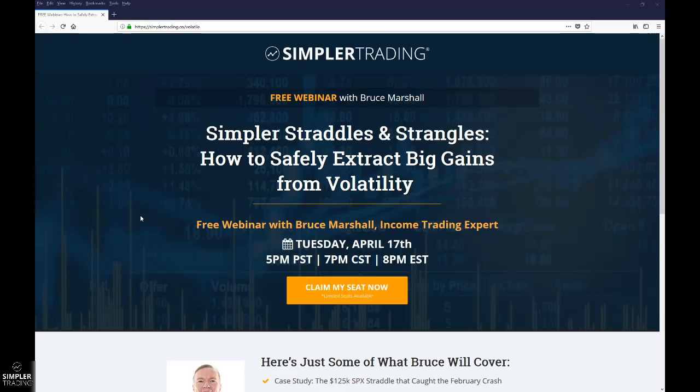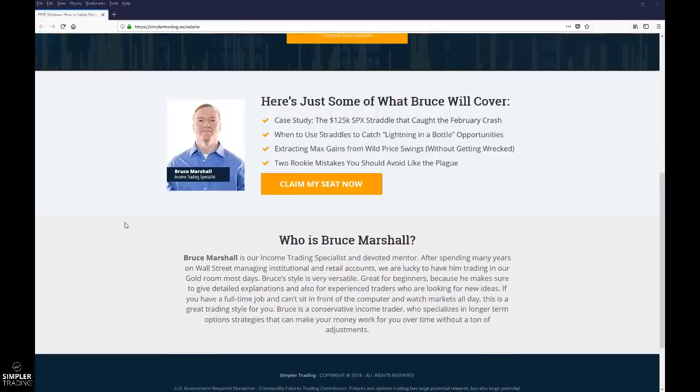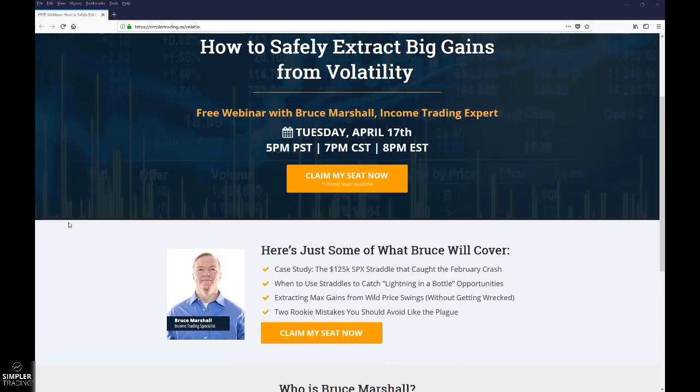A quick update on one of the webinars we have coming up — this one is on April 17th. Bruce is going to be doing a free webinar on straddles and strangles. In this type of environment this can be an excellent strategy, and it's all about knowing when to put them on and of course how to set them up. Bruce will be an excellent resource to pick up some good information on that. If you'd like to join us, that's going to be next Tuesday the 17th at 7pm central time. I hope to see you there.